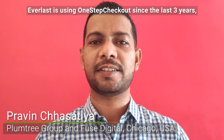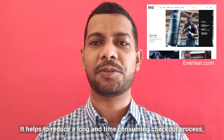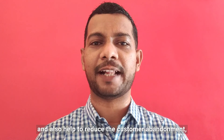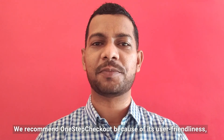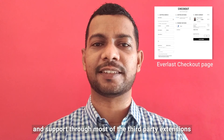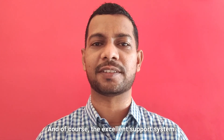Everlast has been using One-Step Checkout for the last 3 years and the result was phenomenal. It helps to reduce the long and time-consuming checkout process and also helps to reduce customer abandonment and increase conversion sales. We recommend One-Step Checkout because of its user-friendliness, its support for most third-party extensions and payment methods, and of course the excellent support system.